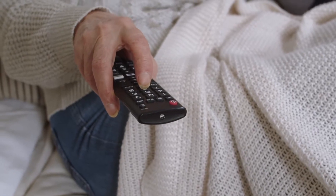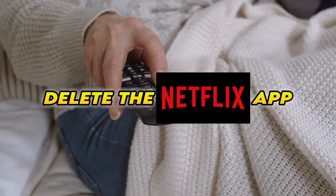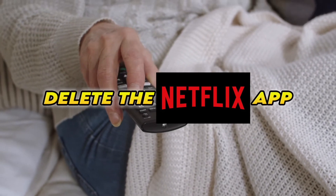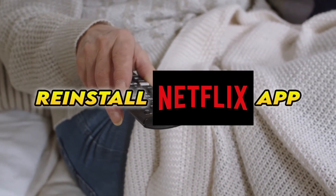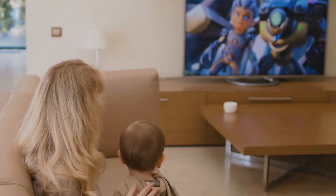Now if this didn't work, you'll need to completely delete the Netflix app from your Smart TV and then reinstall it. Obviously you'll have to log in again with your account to access it.